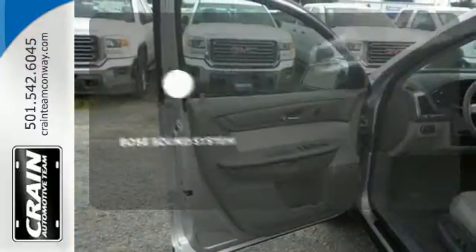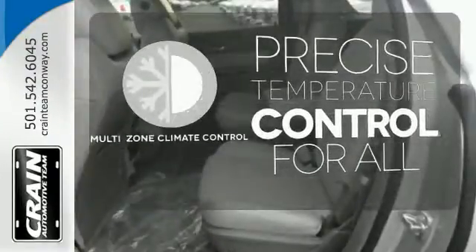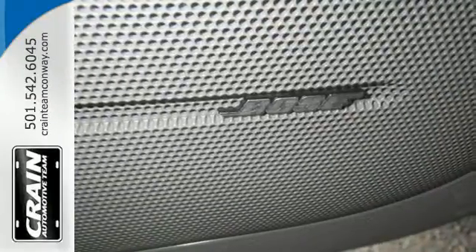Let your music envelop the cabin with the Bose sound system. No one will complain about the temperature with the multi-zone climate control. Hindsight is 20-20 with the backup camera. The flexibility and confidence that you deserve.